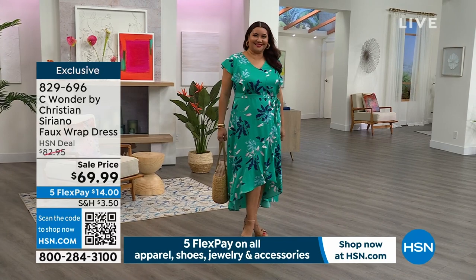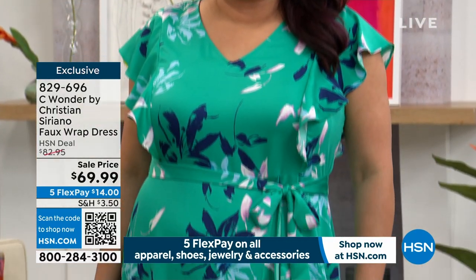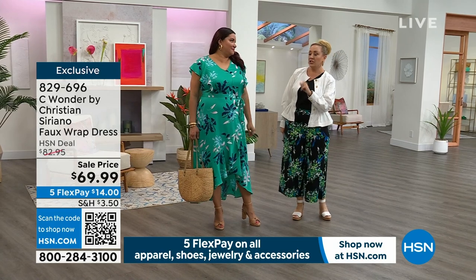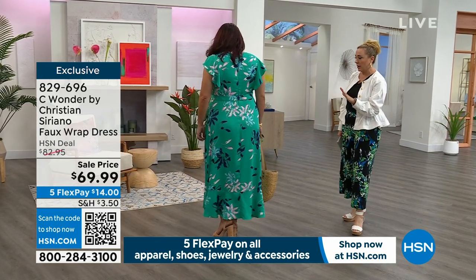You're really getting a dress that you can dance and have so much fun in. Let me give you the length on this — it's 53 inches in length. Annette is wearing the 1X. Annette, how tall are you? 5'9". She's 5'9", wearing the 1X.